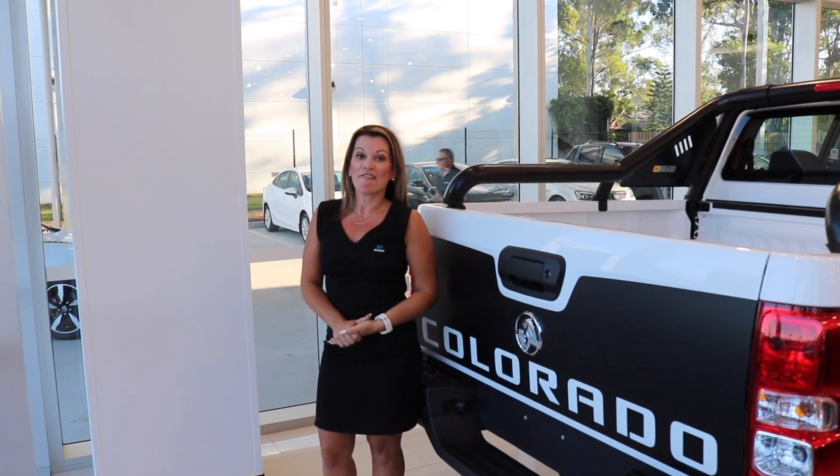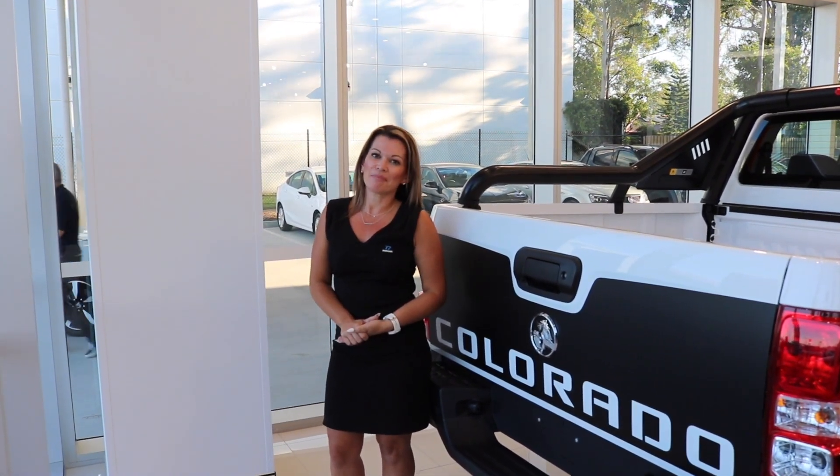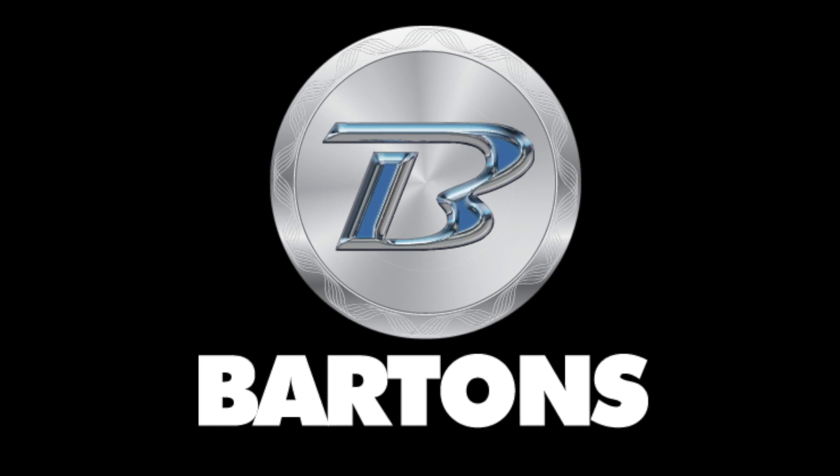So with five big brands, five used car yards and two huge sites, you should pop down to Wynnum or Kapalawa. We would be more than happy to help.